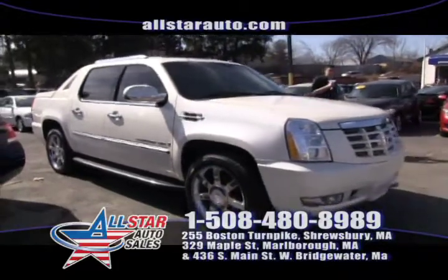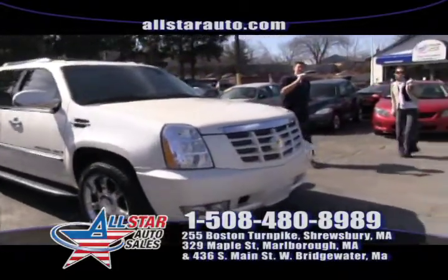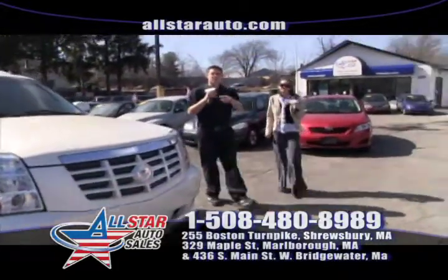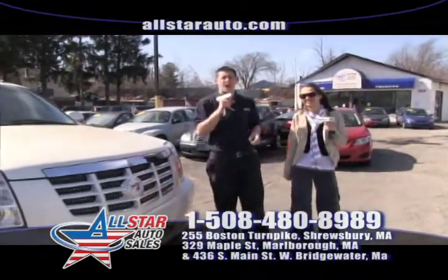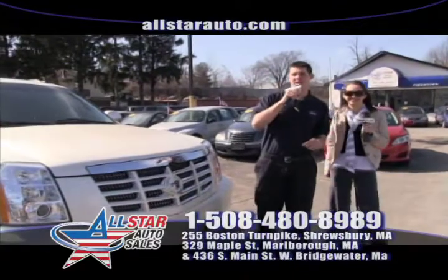View it online — we have plenty of pictures of it. Give us a call at 508-480-8989 or stop by. We're located at 329 Maple Street. Open 7 days a week, even on Sundays here at All Star Auto Sales.